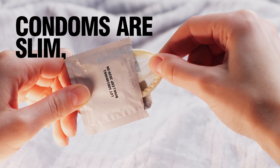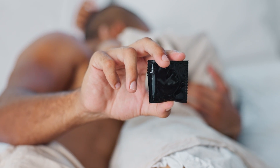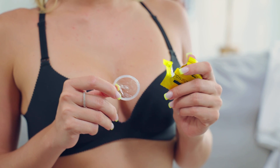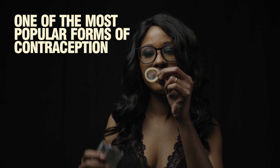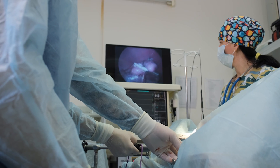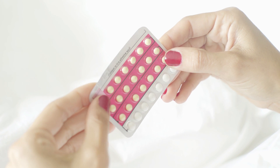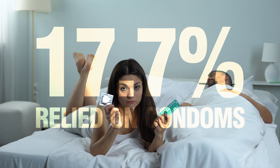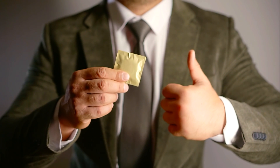Condoms are slim, flexible sheaths, typically worn by men during sex to help prevent pregnancy. Plus, they keep sexually transmitted infections, or STIs, at bay. In fact, they're one of the most popular forms of contraception in the U.S. They land in third place, right after female sterilization and birth control pills. According to a 1995 survey, about 17.7% of people relied on condoms for birth control, so they've been an important tool for quite a while.